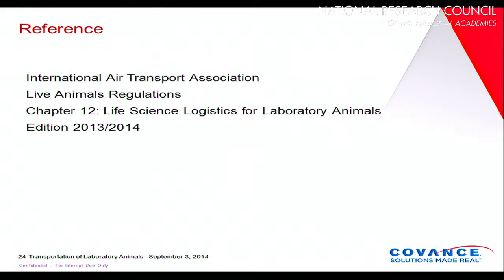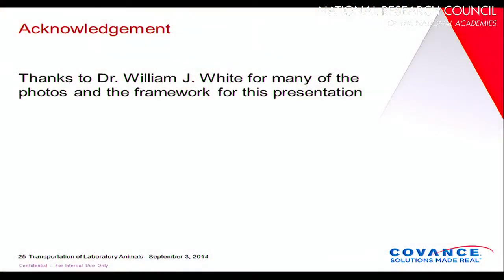This presentation summarized Chapter 12 of the Life Sciences Logistics for Laboratory Animals, and I am very indebted to Bill White for providing many of the photos used in this presentation and for providing the framework for the talk. Thank you very much.